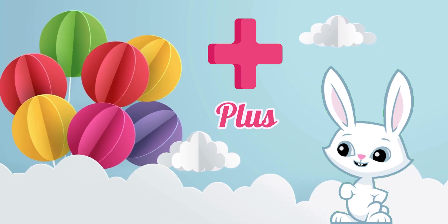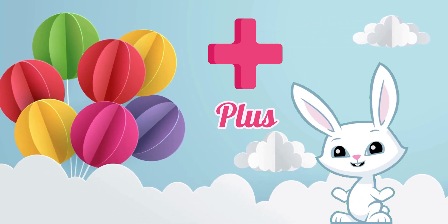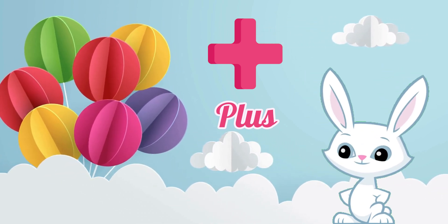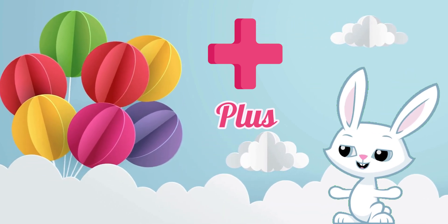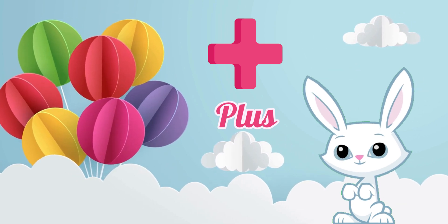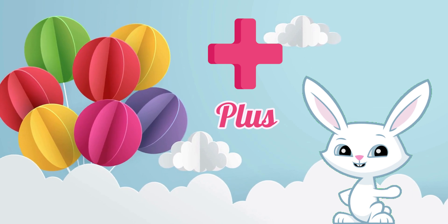First up, we have the plus sign. Can you say plus with me? Great job! The plus sign is like magic — it brings things together, just like friends joining in a game.